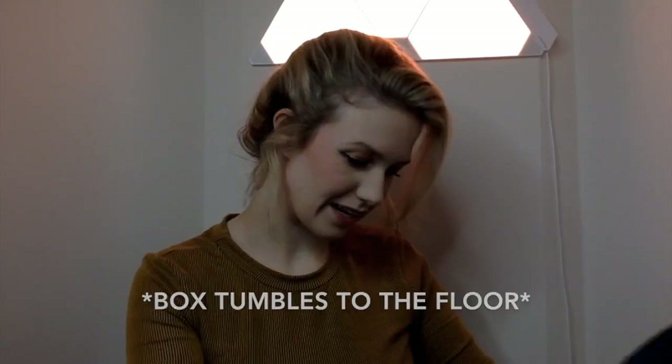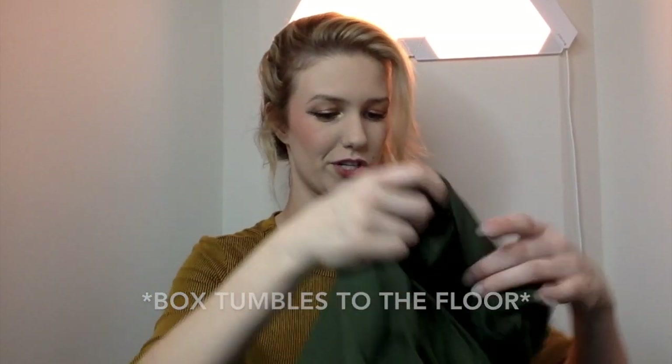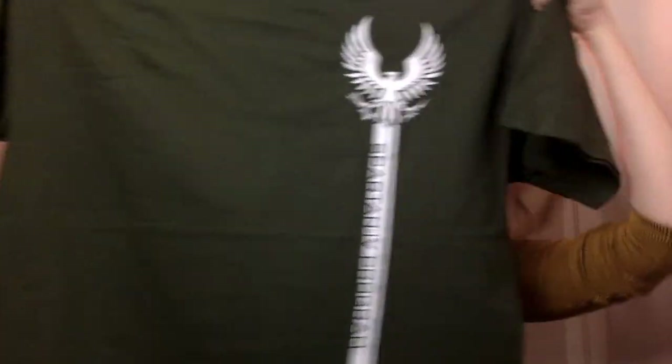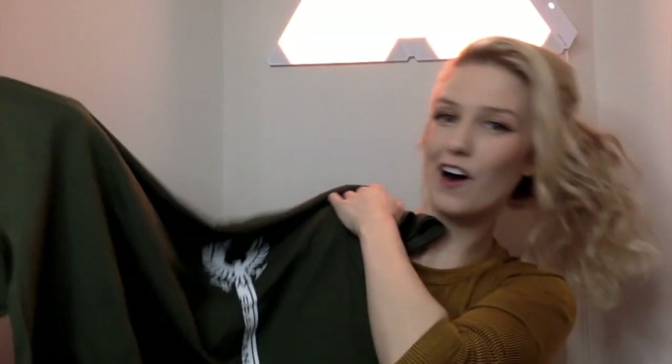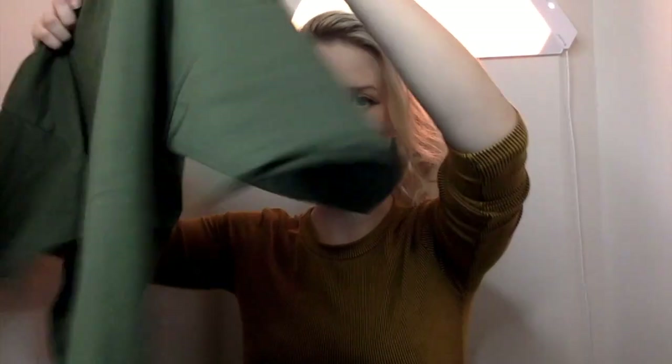That's something I would use. I think this is a Halo shirt — yes, it is. This is pretty cool. Olive green t-shirt, size XL, with this awesome little logo on it. It's pretty soft too, good fabric.